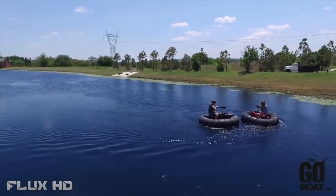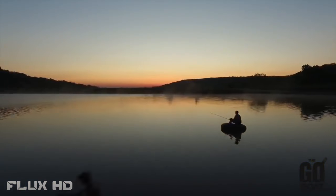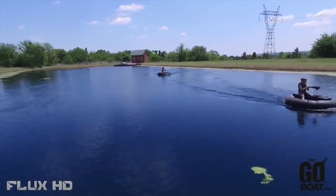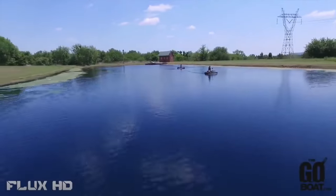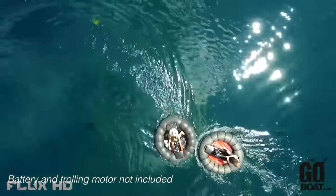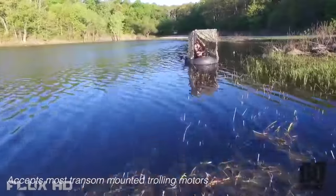One guy can pick it up, walk down to the water, inflate the inner tube, and you're off. The Go Boat has the green light and it's made in the USA. The infrastructure is in place to meet the high production demand. And by ordering a Go Boat right now, you will be one of the coolest parents and or one of the most admired outdoorsmen on the water.